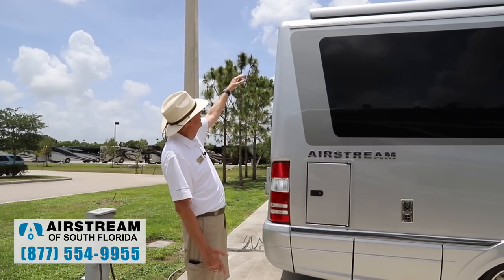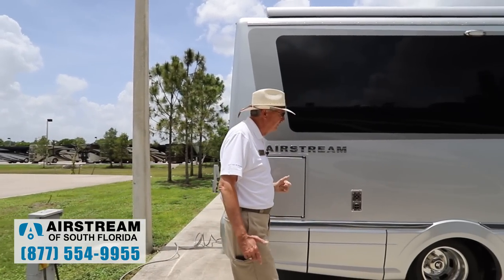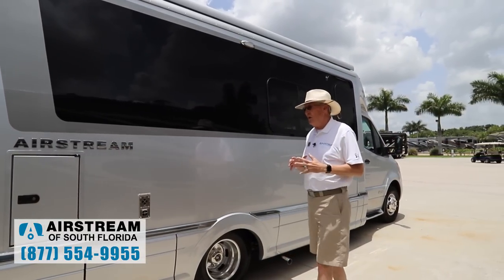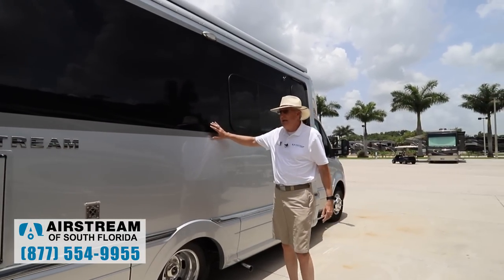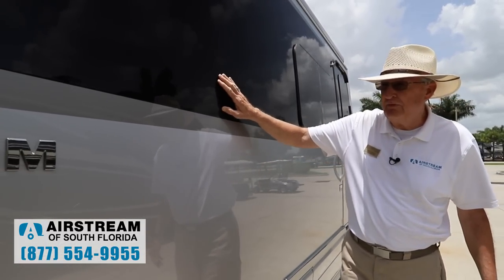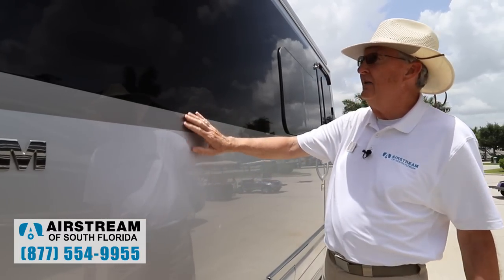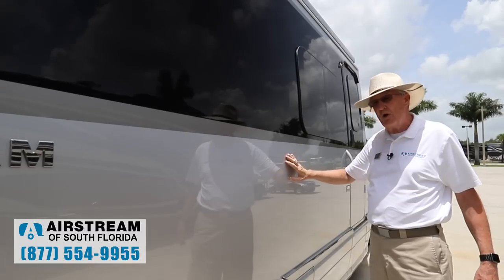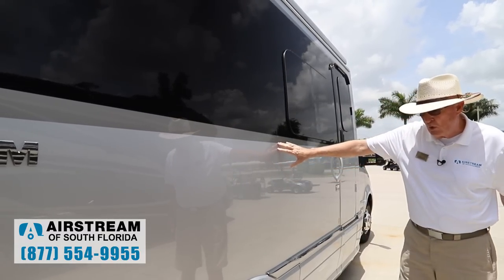There's no seams here, no seams around there. It's an all-fiberglass roof — no seams, no leaks. It also has 15 coats of automotive lacquer on it; the last five are cut and buffed clear. You can run your hands over these graphics here and you don't feel an edge at all. It's just absolutely gorgeous.